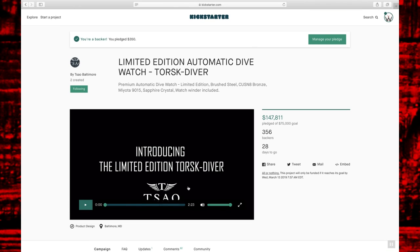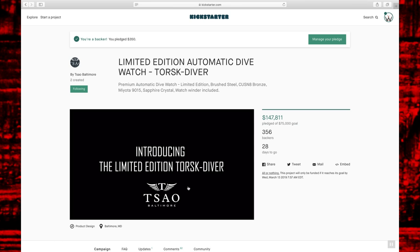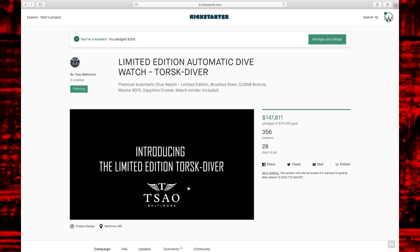I'm going to take just a quick second here to get set up and then we're going to jump into the prototype Torsk divers.